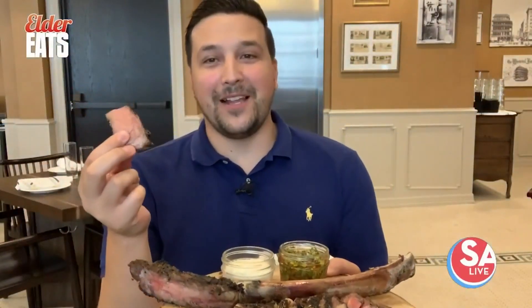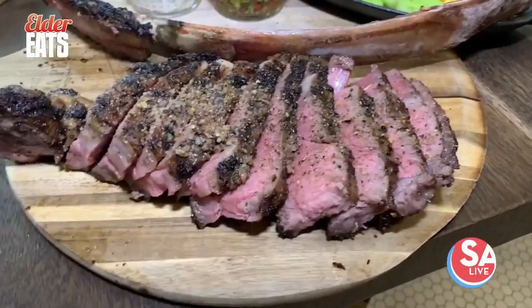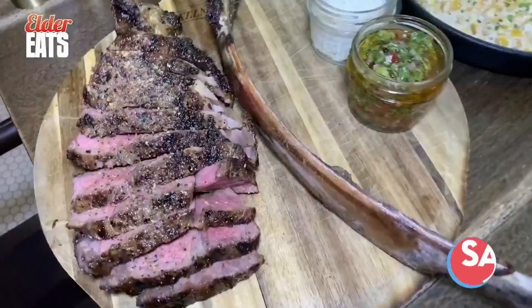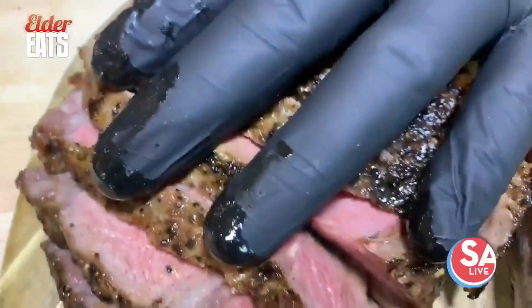My goodness. This is why I love my job right here. Everything about this is fantastic — the presentation, the sauce. I'm going to try the sauce right here.